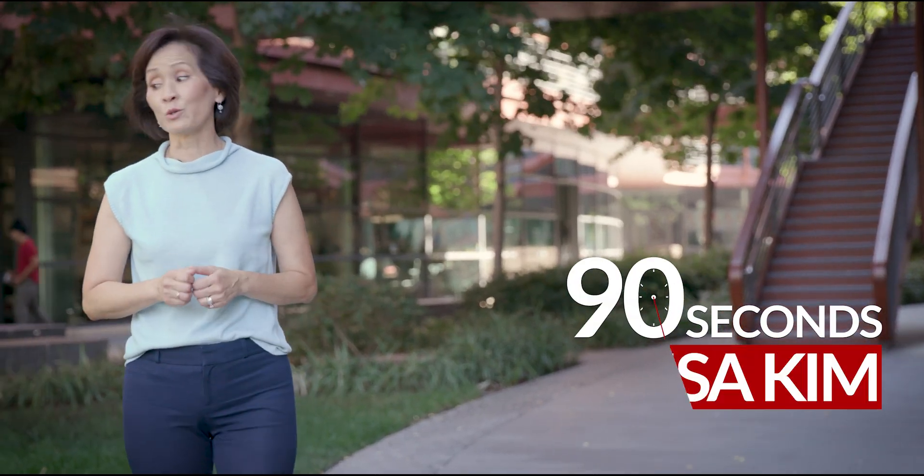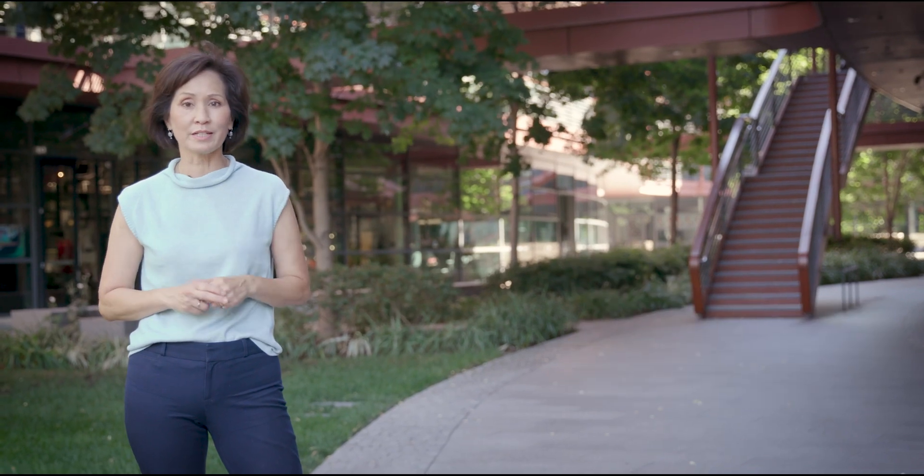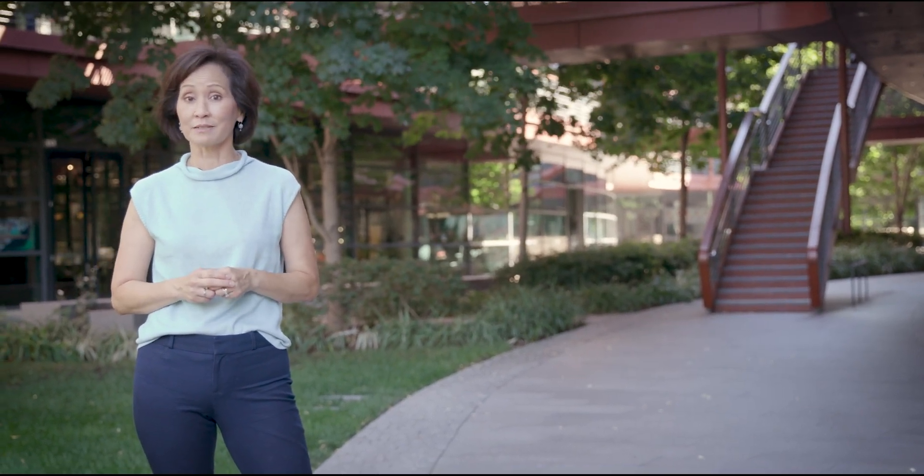For patients with ALS who have lost the ability to speak, game-changing research right here on the Stanford campus could mean a brighter future. It involves a brain-computer interface that uses speech brainwaves to communicate.